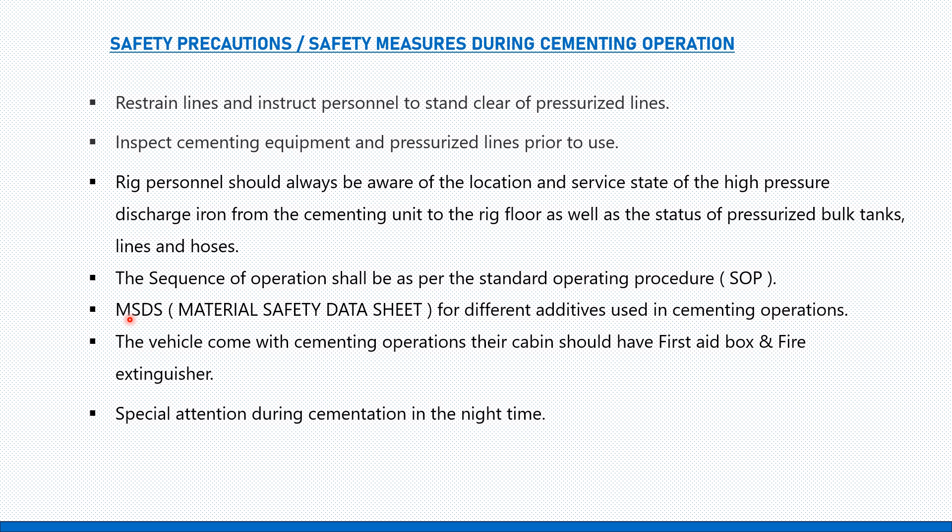Rig personnel should always be aware of the location and service state of the high-pressure discharge iron from the cementing unit to the rig floor, as well as the status of pressurized bulk tanks, lines, and hoses. The sequence of operations shall follow the standard operating procedure (SOP), and the rig safety officer must ensure that the SOP is available and being followed.